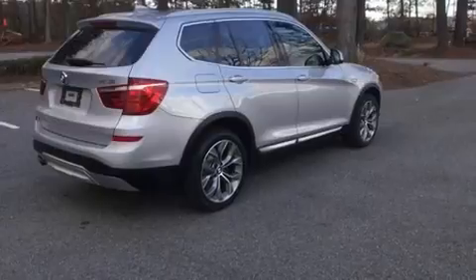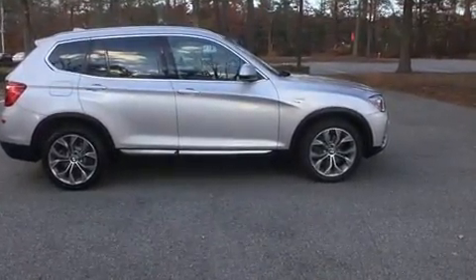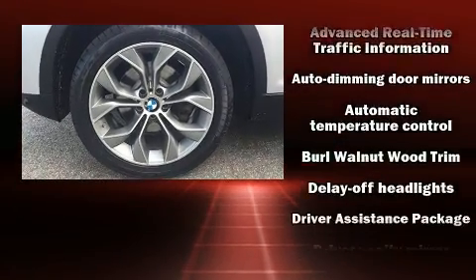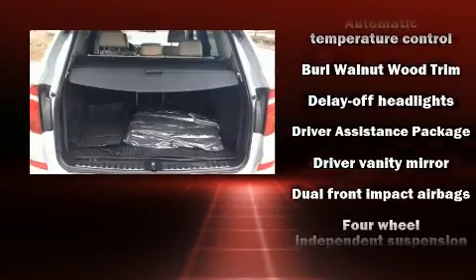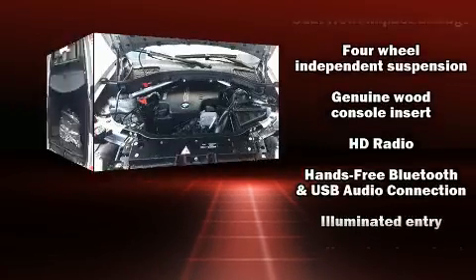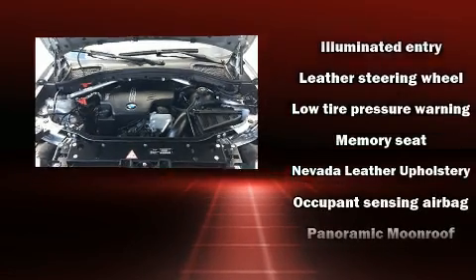BMW ensures the safety and security of its passengers with equipment such as dual front impact airbags with occupant sensing airbag, head curtain airbags, traction control, brake assist, anti-whiplash front head restraint, ignition disabling, an emergency communication system and four-wheel disc brakes with ABS.